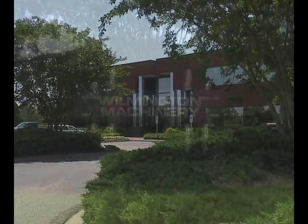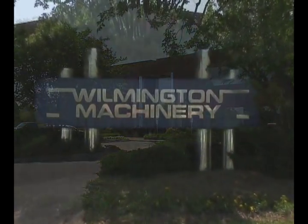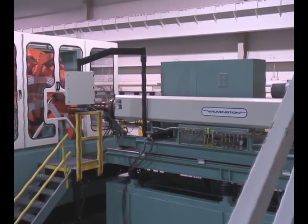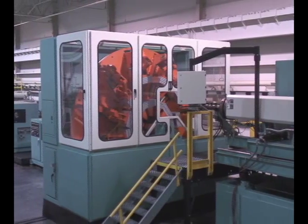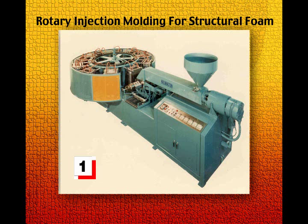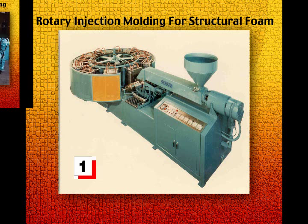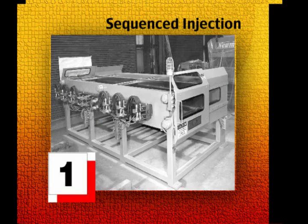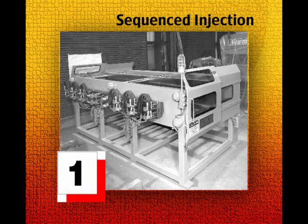Why should you be doing business with Wilmington Machinery? 35 years of solving processing problems with unique machinery solutions. The first American built rotary injection molding machine for structural foam applications. The first two station large platen injection molding machine. The first structural foam injection molding machine equipped for sequenced injection.